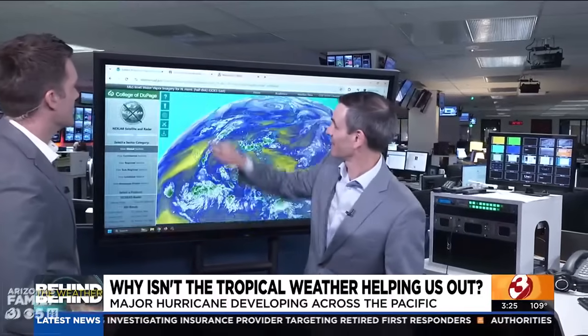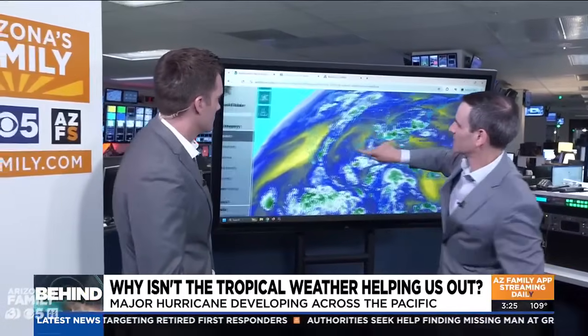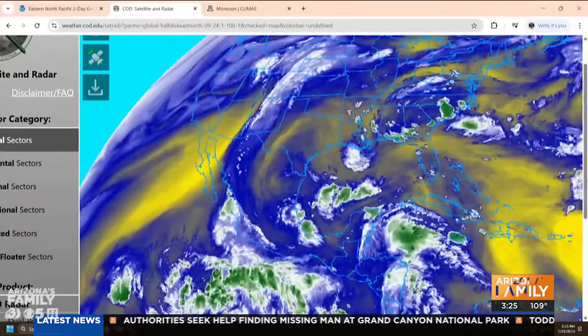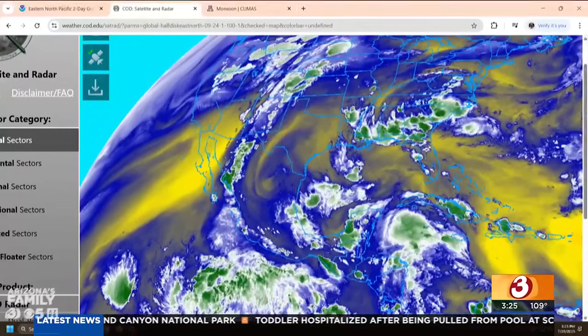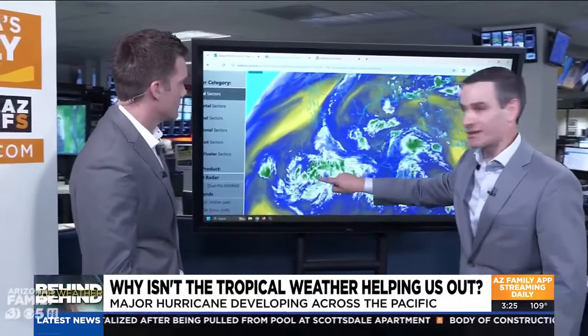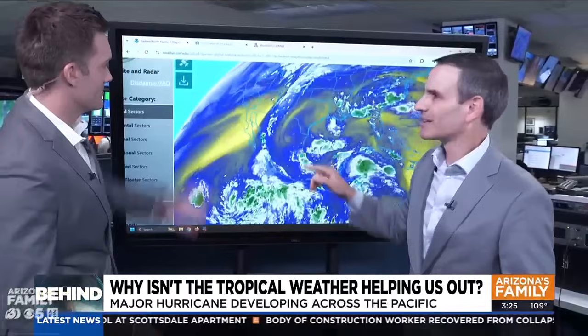Here's the problem. See all the yellow heading into Arizona? That is all dry air. We've had this expansive area of high pressure to the east. And when it's in that position, we've had this dry flow from the southwest, so we get all that yellow dry air. Here's the tropical activity I was showing you down here — this is what we want. But we simply cannot grab onto this. We need it here.